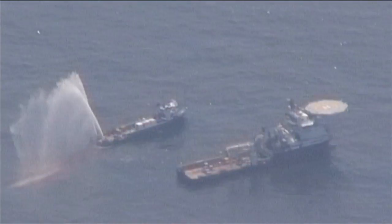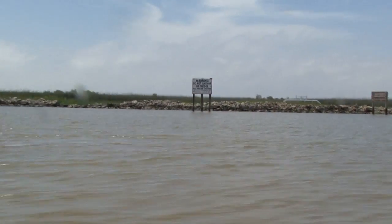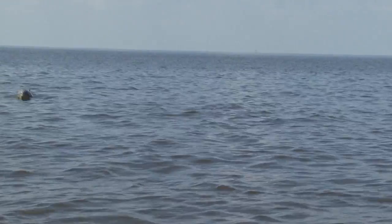We have very little information about the effectiveness of these dispersants at these depths in the ocean. Historically dispersants have been used mostly on the surface, so we have a track record of their effectiveness there. But used at this great depth of a mile deep, we are really flying blind here.